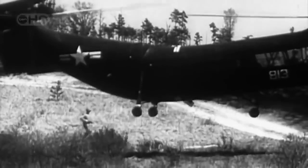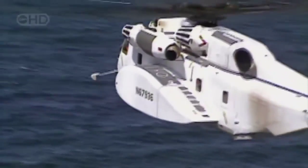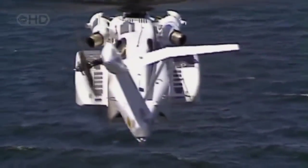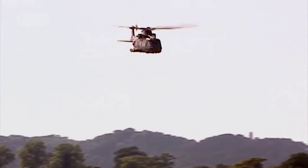The twin rotor system — with the spin of each set of rotor blades cancelling out the other — did provide an answer, and also gave helicopters like the Boeing Chinook greater lift capabilities than most single-rotored craft. But it was the development of the tail rotor concept that finally gave the helicopter its unique agility in the air.